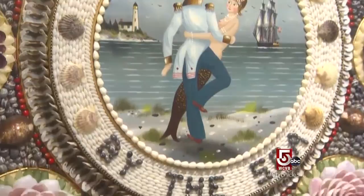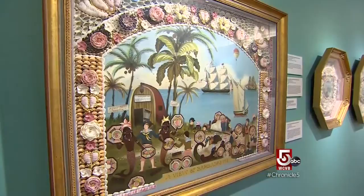Many people thought that because sailors created scrimshaw — a form of carving on ships — that the sailors actually created these shellwork mosaics. But in fact, sailors purchased them in a cottage industry in Barbados.